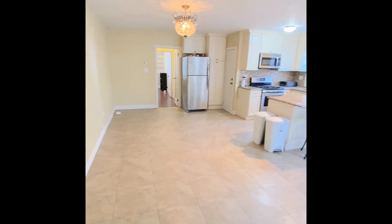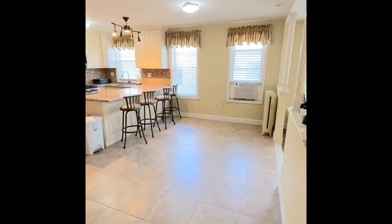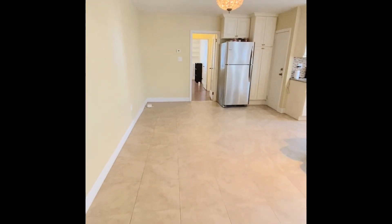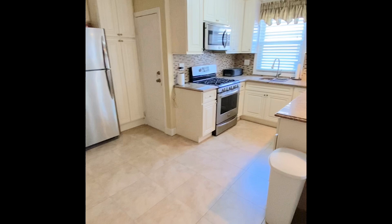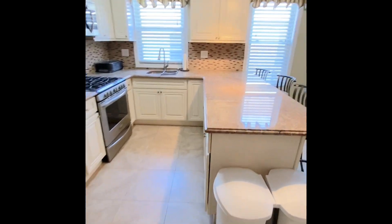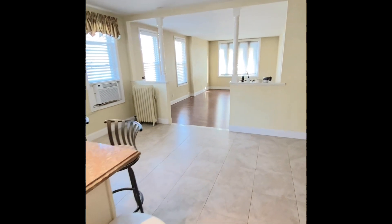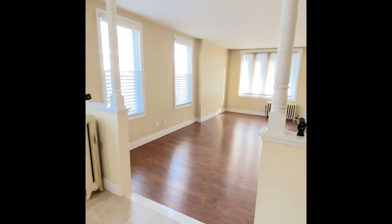Hey everyone, this is Lou Guida coming at you with another apartment from Keller Williams Realty Empire. This apartment is located on 73rd Street between Bay Parkway and 21st Avenue. This is an awesome three-bedroom, totally modern, gorgeously clean, bright sunny apartment located right in the heart of Bensonhurst, close to parks and wonderful schools.